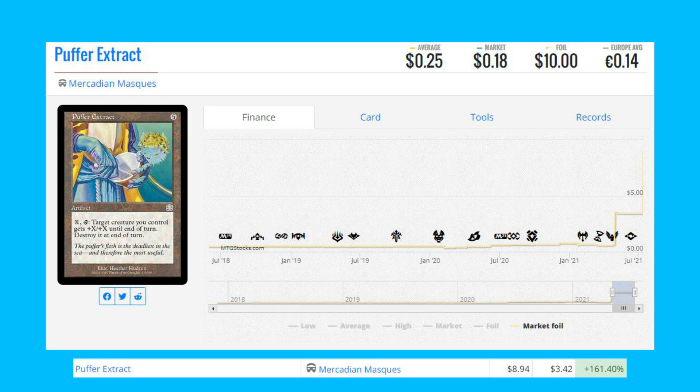Our last card on the list is Puffer Extract from Mercadian Masques. This card is up 161.40 percent from $3.42 to $8.94.